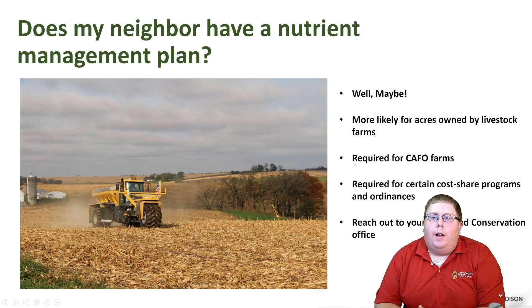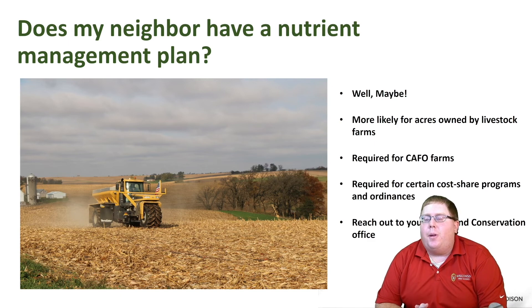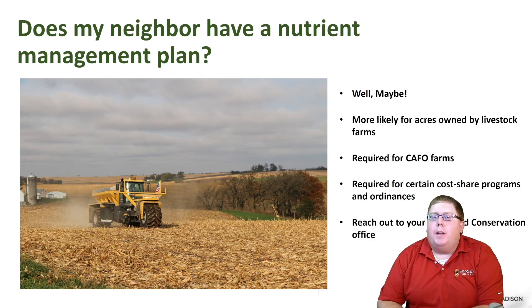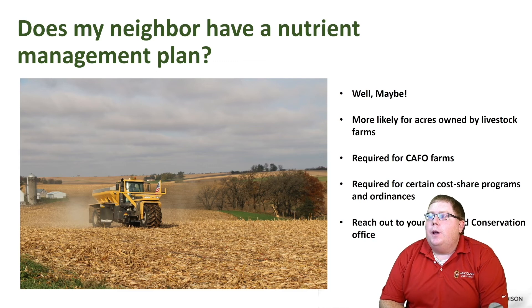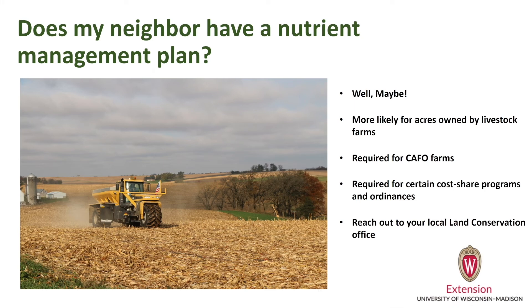Does my neighbor have a nutrient management plan? Maybe. If they're doing really well managing their farm, controlling soil erosion and nutrient loss, more than likely acres owned by livestock farms are going to be under nutrient management planning. It's just that we more commonly see livestock farms over grain farms — especially in southern Wisconsin — with a nutrient management plan. It's required for any CAFO farms in Wisconsin and it's required for certain cost share programs and local ordinances. Reach out to your local land conservation office if you want to learn more about nutrient management planning in your area.